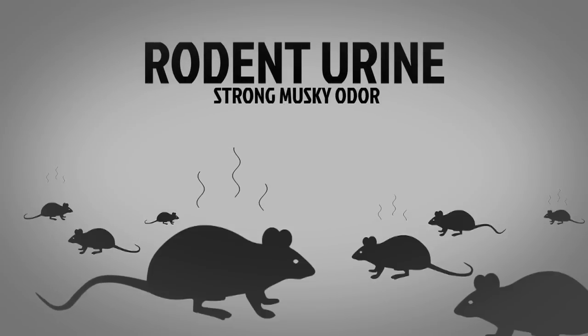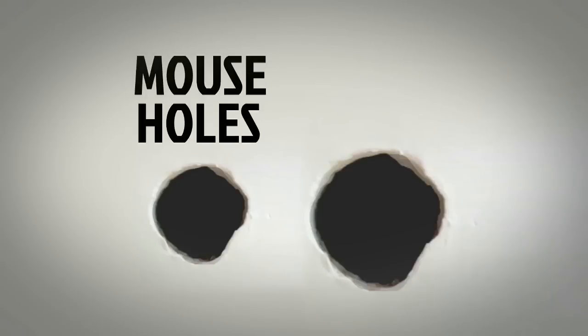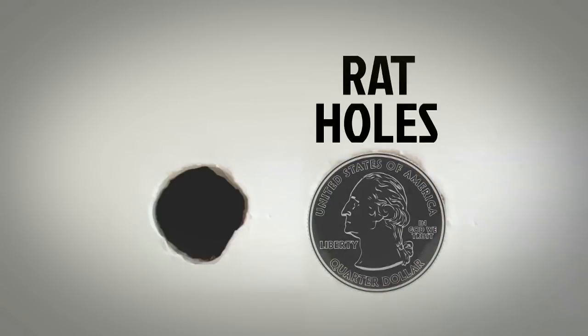Rodent urine has a strong musky odor. With large infestations, you can easily smell it. Gnawed mouse holes are small, clear-cut, and about the size of a dime. Gnawed rat holes are large, about the size of a quarter, with rough torn edges.